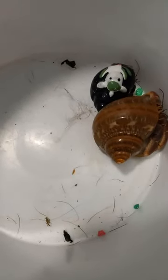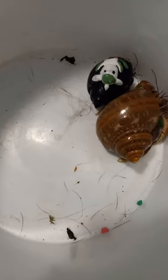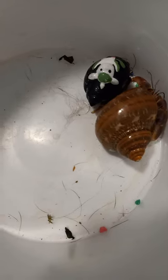Hermit crabs are known to be the silly crabs in pet shops, but they're actually not crabs. Their butt is soft, unlike true crabs, who have an exoskeleton. They use shells, rocks, and even sea anemone for protection. In fact, they both benefit from it.